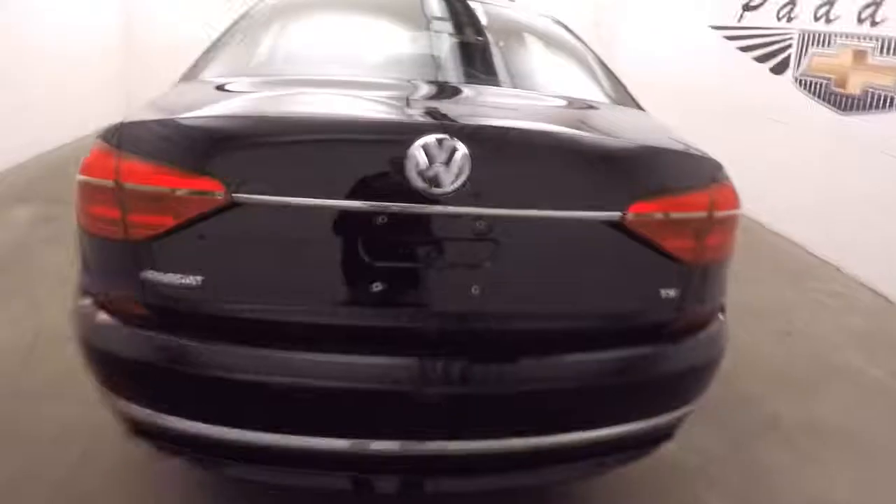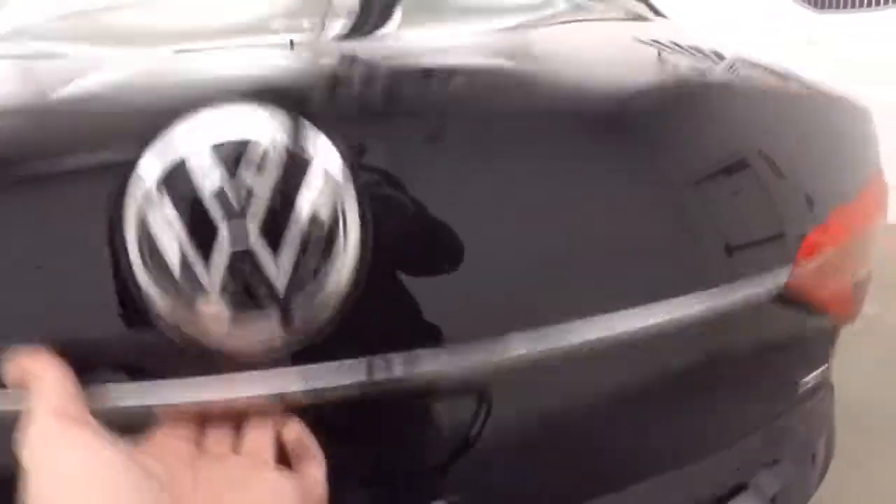There's a TSI, which means it is turbocharged. Extremely large trunk.